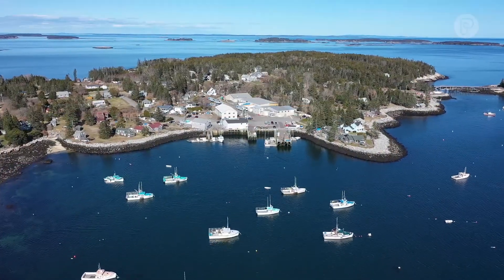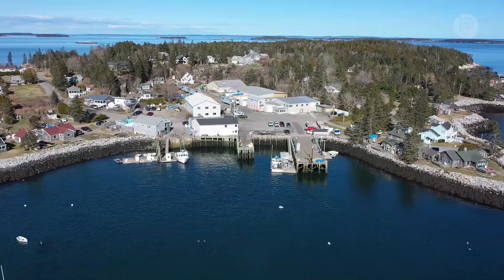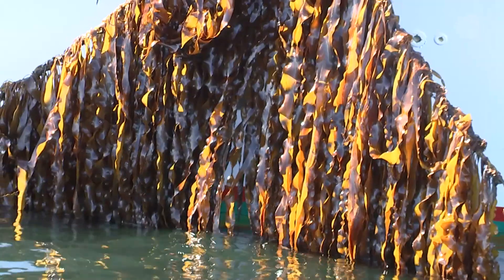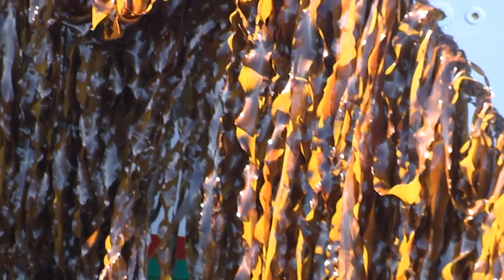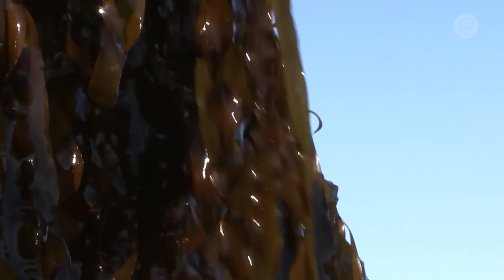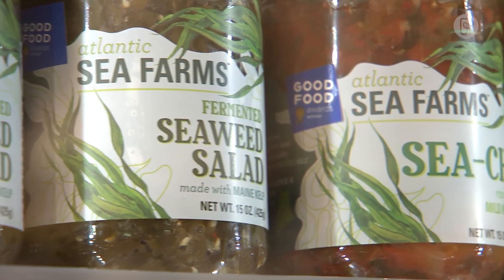We pick the kelp up at the wharfs where it has landed and bring it down to our food processing facility in southern Maine. We can turn it into products where it has a very light taste and texture — almost like a green bean or a kale or spinach rather than a sea vegetable. People are just so excited to try it, and they know exactly where it came from.